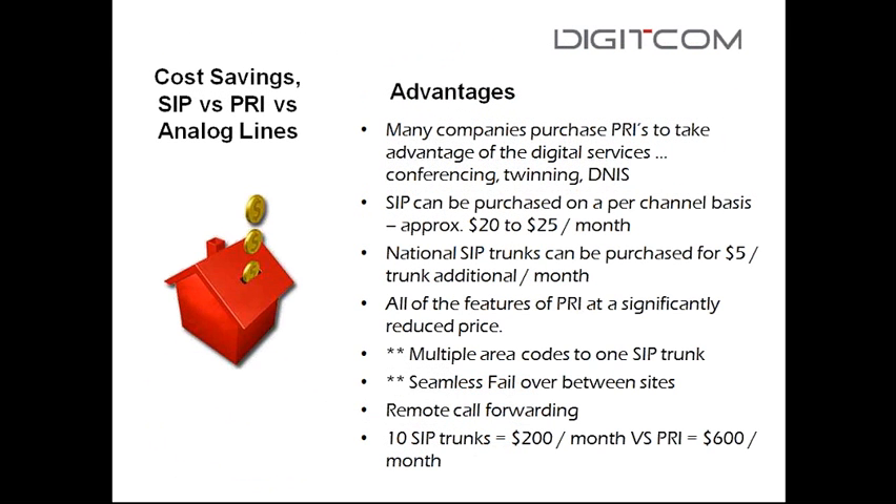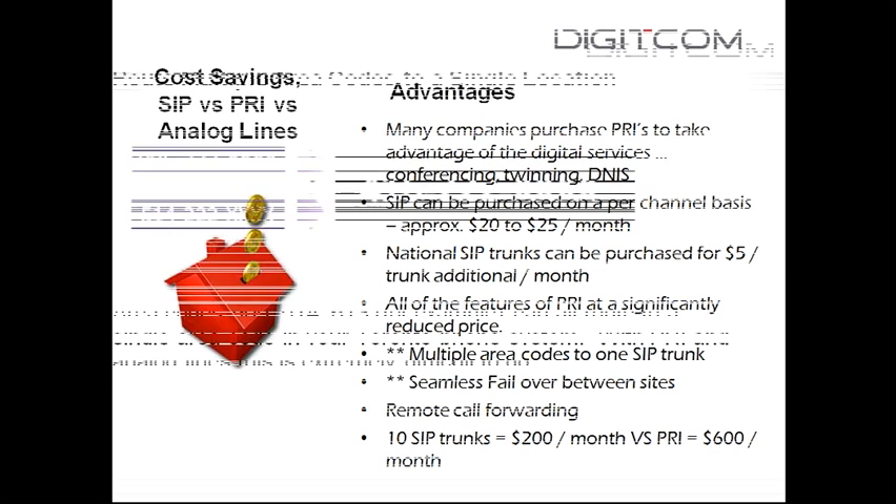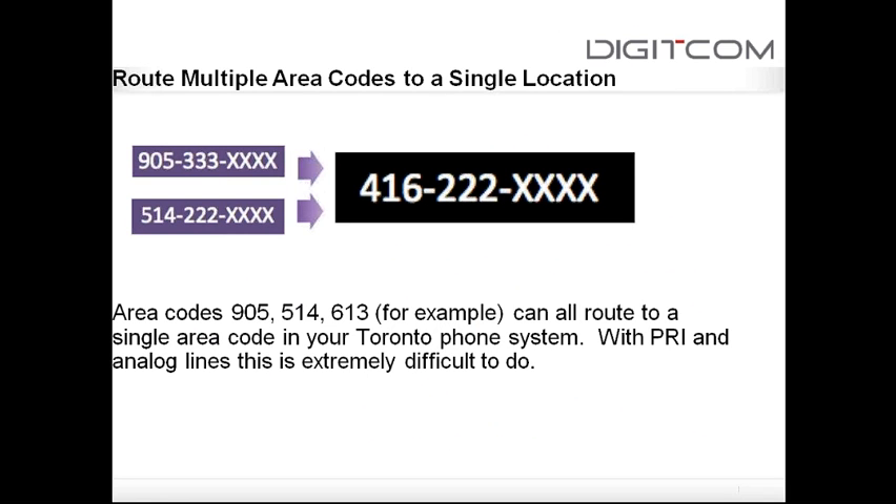Another benefit is area code rationalization. You can have area codes 905, 514, 613, 212 — all terminating to one location. With PRI and analog lines, that's very difficult. With SIP trunking, if a client has an office in Buffalo and wants those calls ringing into their Oakville call center, no problem. We've serviced 60 countries — you can request a phone number from Beijing, Sydney, London, or anywhere. Each number is $10 a month.